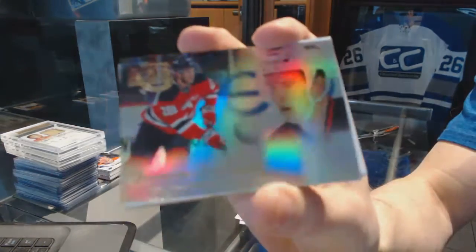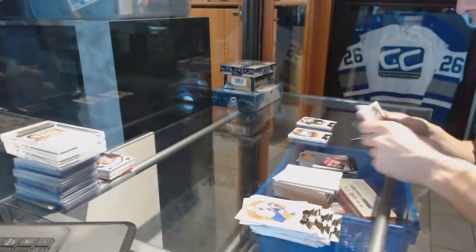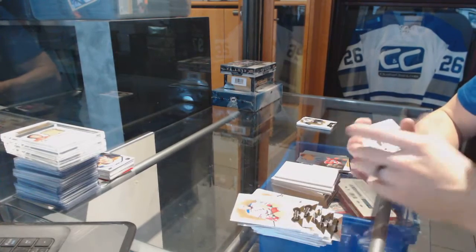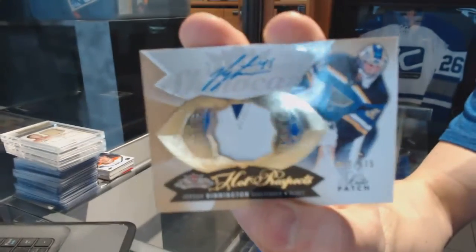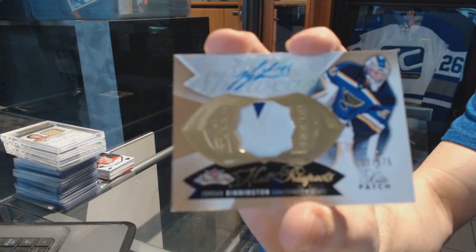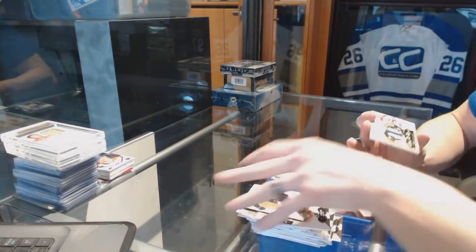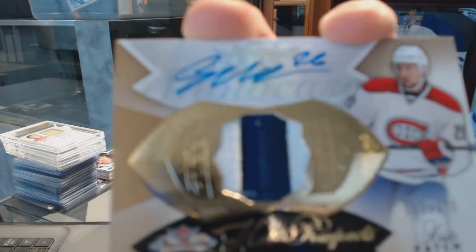Flair Showcase for the Devils — Damon Severson. We've got a two-color Hot Prospects Rookie Patch Auto, number 375, for the St. Louis Blues — Jordan Binnington. And we've got a two-color Hot Prospects Rookie Patch Auto, number 375, for the Montreal Canadiens — Yuri Seekach.